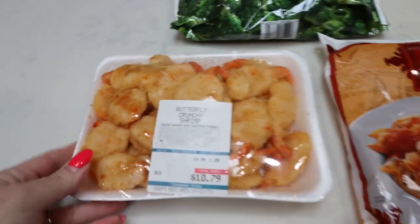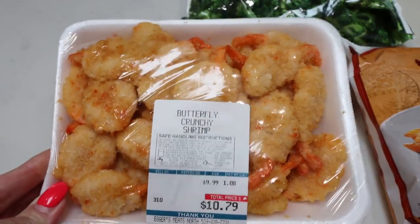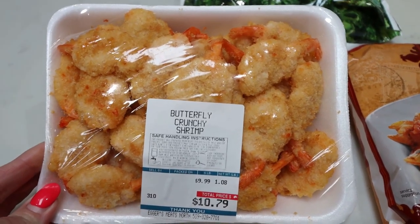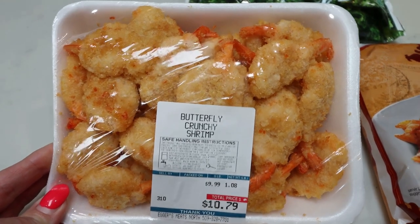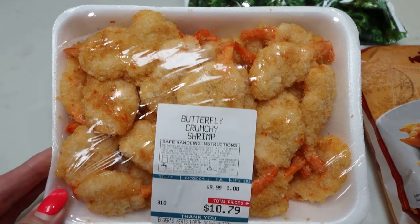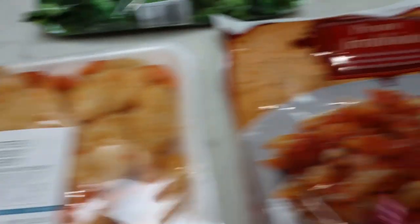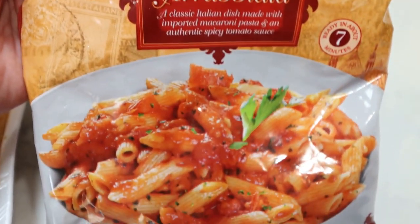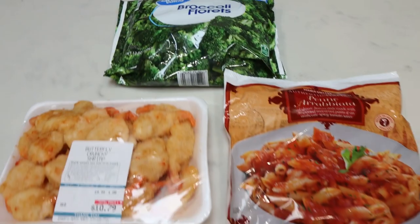For dinner tonight, I'm using the butterfly crunchy shrimp I picked up at our local butcher with a gift card my mom gave us that we had to use before we move. I'm going to throw the shrimp in my air fryer, and then we're going to eat the Trader Joe's pasta — basically marinara sauce and penne. Then I'll steam up some frozen broccoli. So that is dinner for tonight.